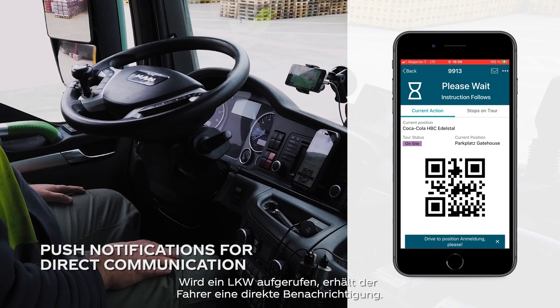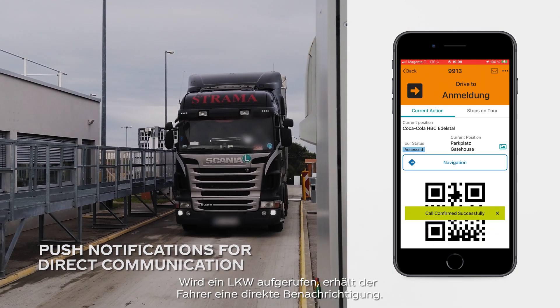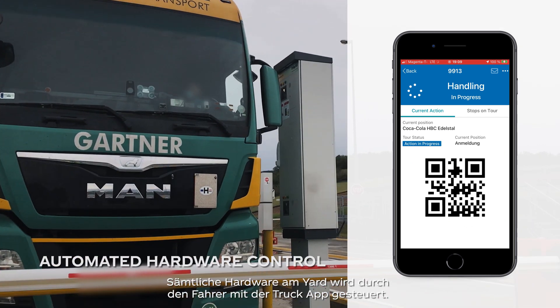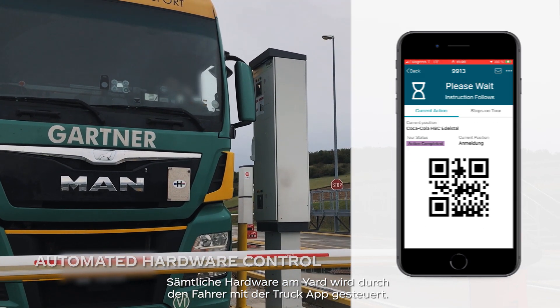Once a truck is called off, the driver receives a direct alert. All the hardware on the yard is controlled by the driver via the truck app.